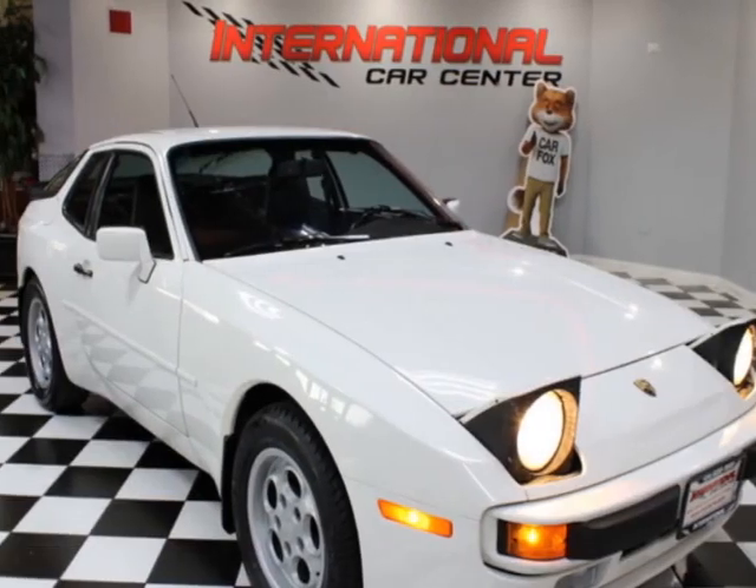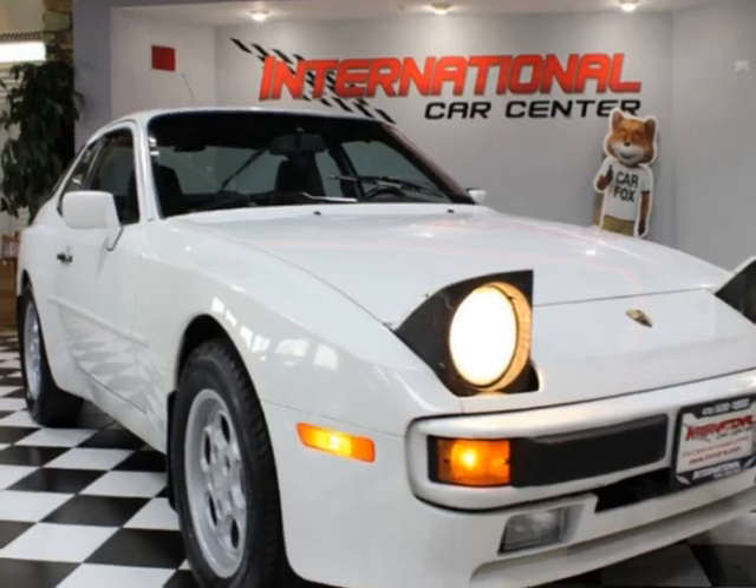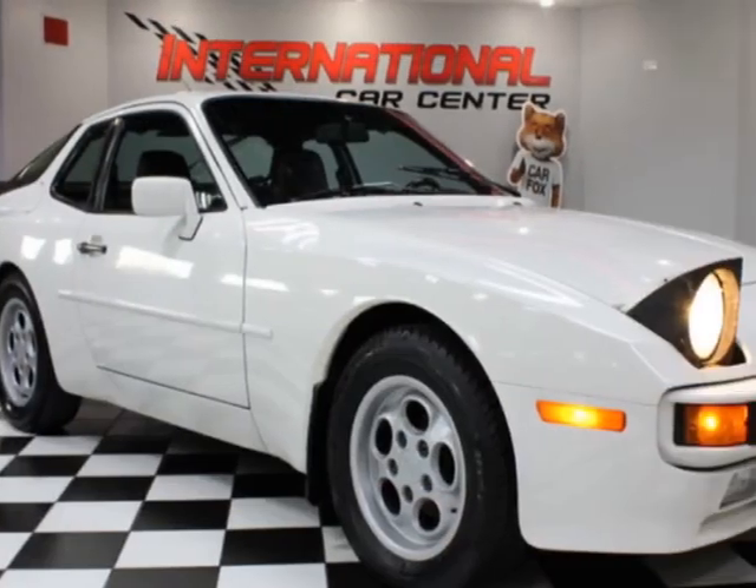Come take a look at this 1988 Porsche 944 Coupe. This vehicle has just under 84,000 miles. For your protection, a warranty is available for this vehicle.